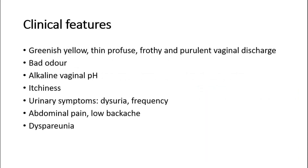The clinical features for trichomoniasis include a greenish-yellow, thin, profuse, frothy, and purulent vaginal discharge with bad odour. The vaginal pH will be alkaline. There might be itchiness and also urinary symptoms such as dysuria — pain on micturition — increased frequency of micturition, abdominal pain, lower backache, and also dyspareunia — pain on sexual intercourse.